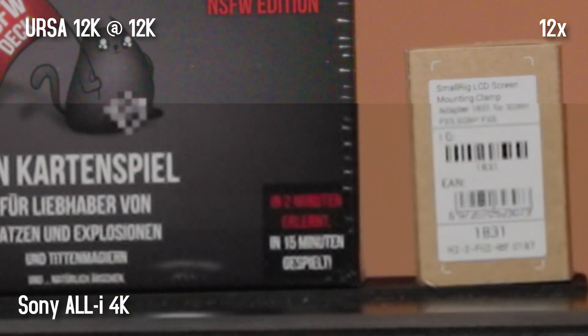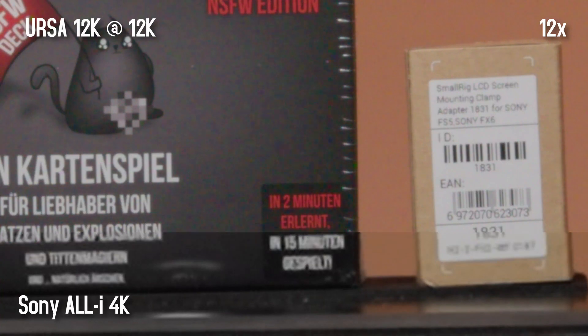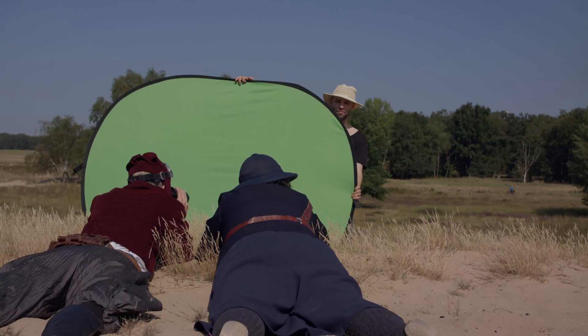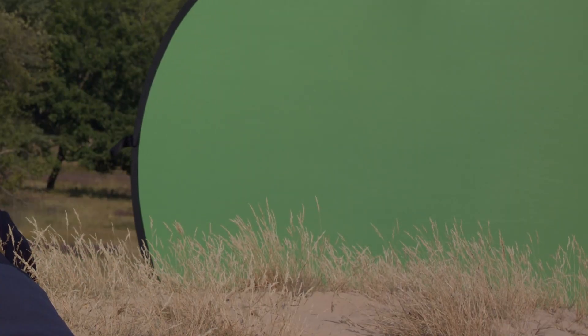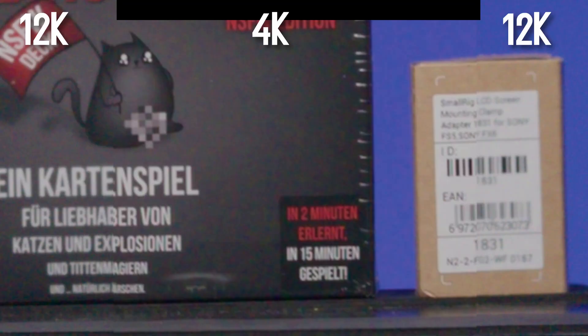Here are the lowest and highest resolution settings in comparison: All-I 4K compared to 12K BRAW. Can you now say the higher the resolution, the better the camera? No — high resolutions are primarily interesting for special effects when you really need the additional details. But don't forget: the higher the resolution, the more precisely you have to work with the focus.